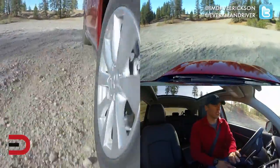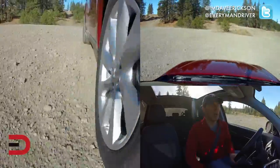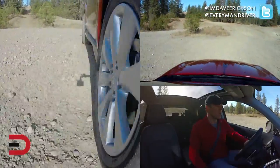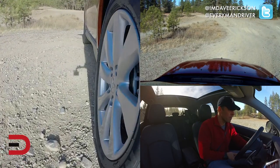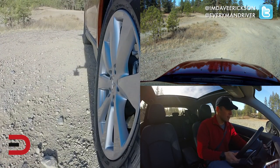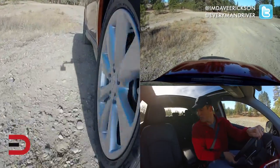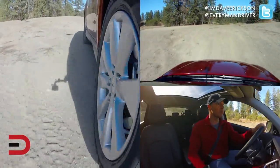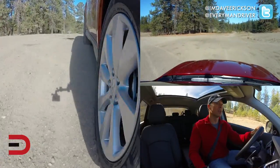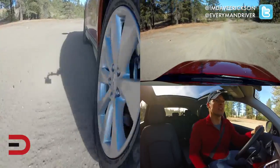Fuel economy numbers on this: 23 city, 26 highway in four-wheel drive. We have put 170 miles on it so far and I am averaging 23.5 miles per gallon in mixed driving — right in line with what Mitsubishi is estimating. Good on you, Mitsubishi, for being true to your estimations.